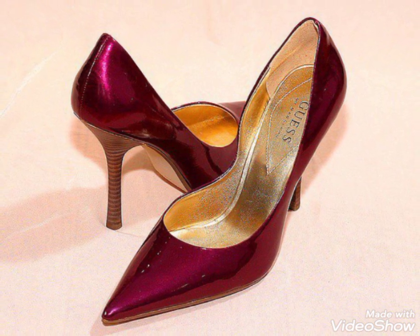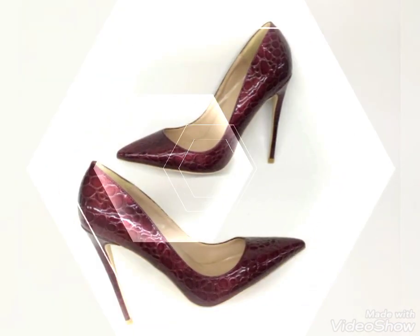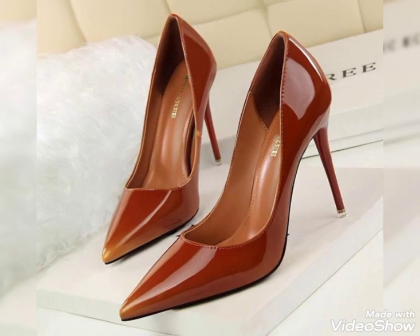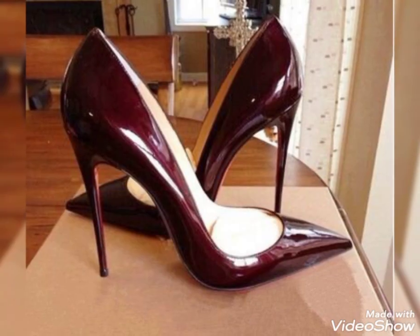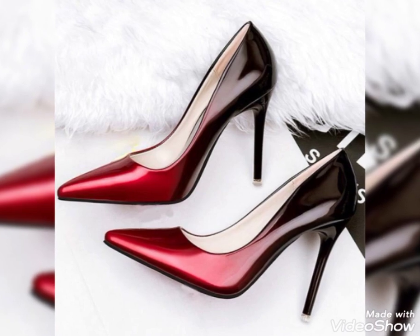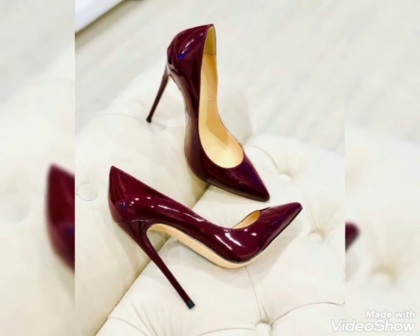You can wear these heel shoes for every occasion — party wear, office wear, and casual wear. They are so comfortable and you can walk easily in these stiletto heel shoes. All these different designs are so amazing and wonderful. Please keep watching for my latest videos. Thanks for watching, take care!